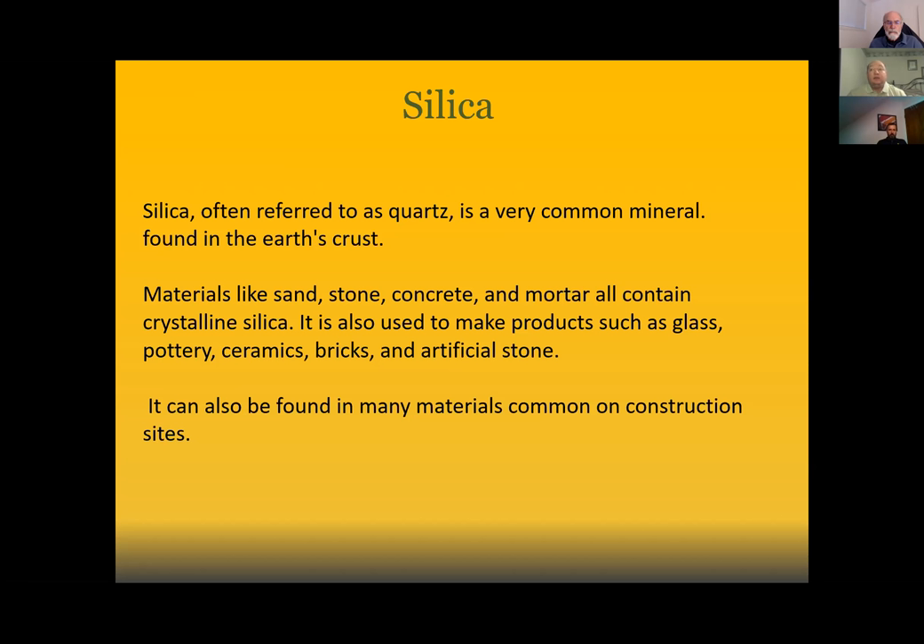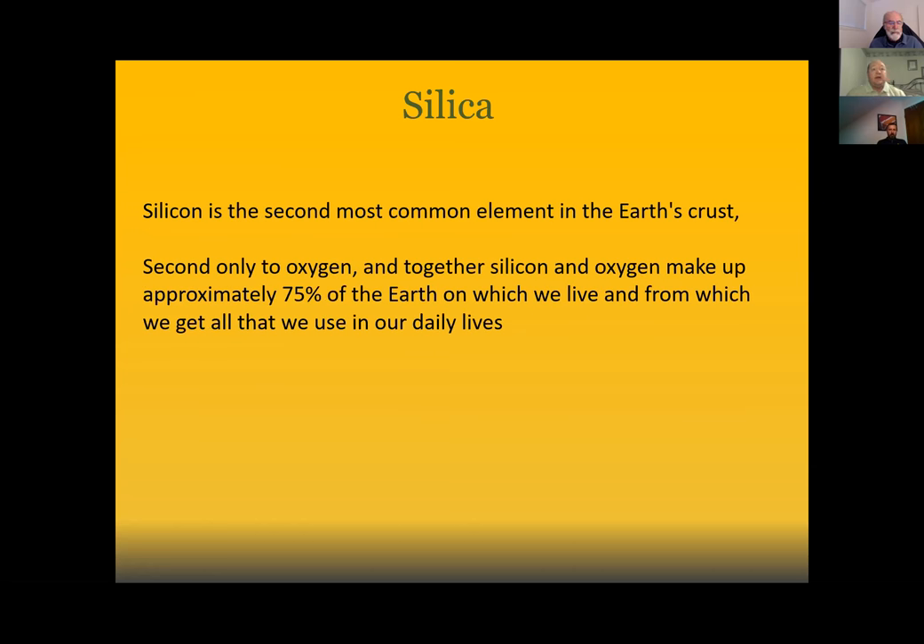In the first part of this PowerPoint, I want to paint a picture of just how prevalent Silica is in the world, in our daily lives, and on our jobs as construction workers. It is literally everywhere. Silica is the second most common element in the earth's crust — second only to oxygen. Together, silicon and oxygen make up approximately 75% of the earth, which means we need to be ever aware of the hazards associated with it.